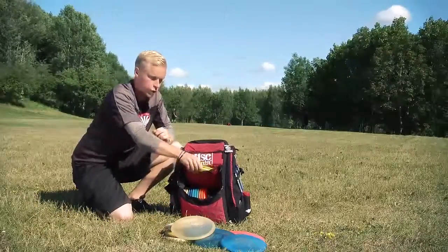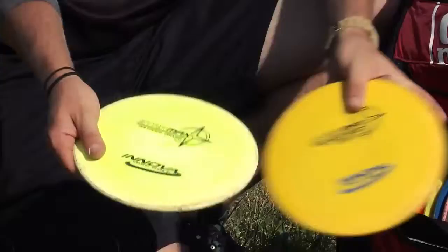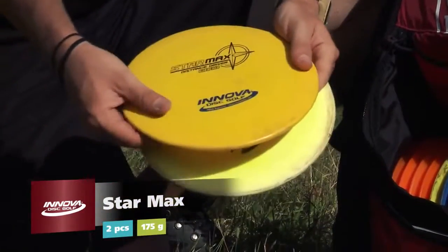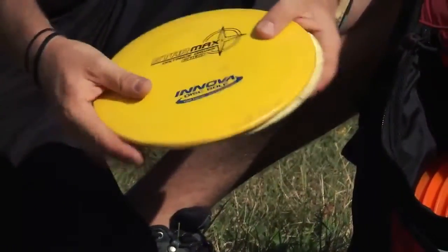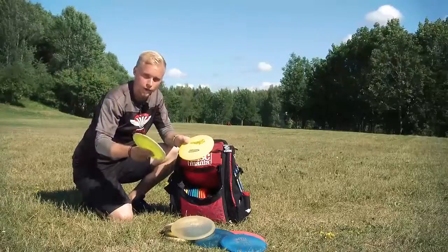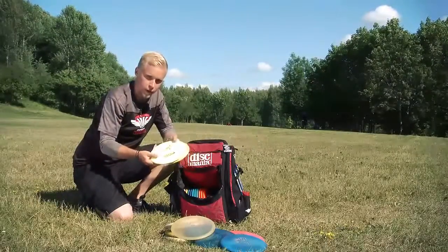Then I have two Star Maxes — one beat up and one pretty new. These are my spike hyzer discs, or my forehand throwing discs, and maybe forehand roller discs also. These are very important — I couldn't play without these.